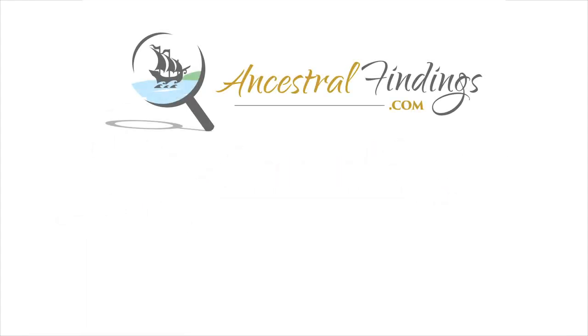Thanks for listening to the Ancestral Findings Podcast. You can check out AncestralFindings.com for additional free genealogy resources and weekly giveaways. Happy searching!